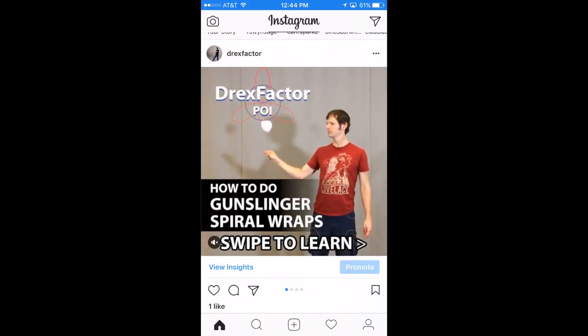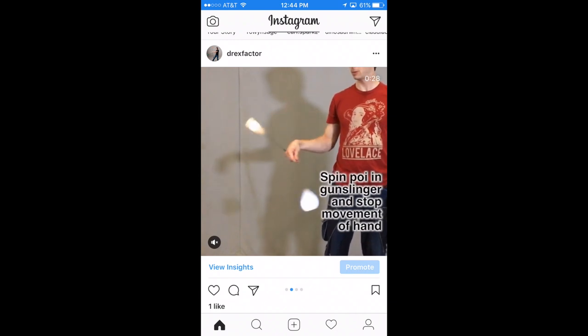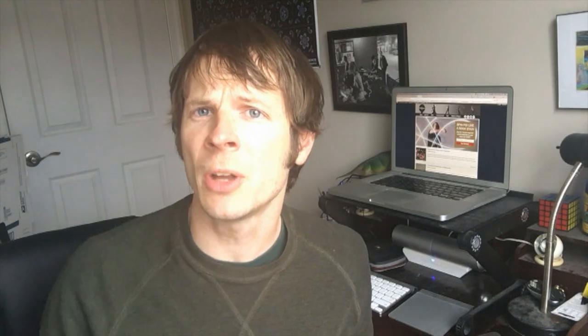It takes a bit longer to post an album because you're posting multiple pieces of content at the same time. Once it does go live, your followers will see the first item in your album along with a series of small dots underneath corresponding to each item in the album. They can navigate by swiping left and right.